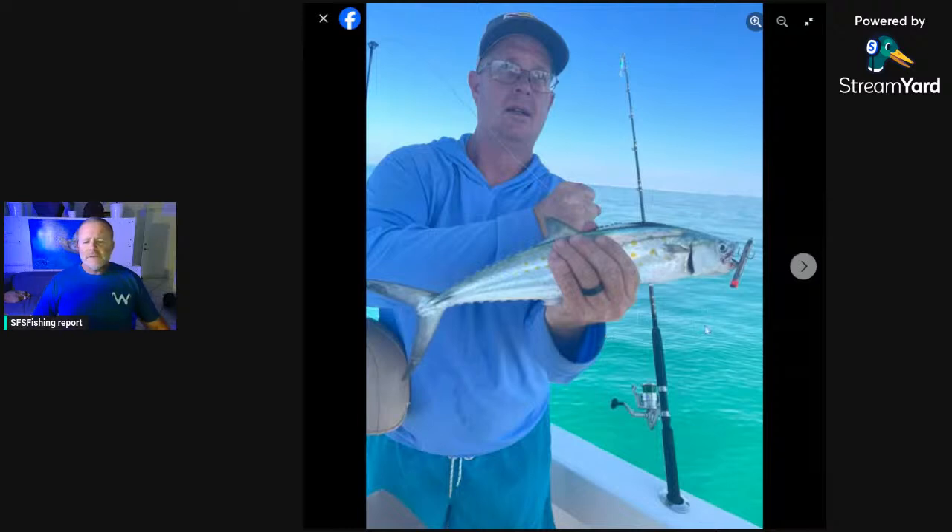Our inshore bite is pretty much the same — it's spring, everything is biting. If you go into your canals, the snook are still biting too. Now let's look at Justin's shallow inshore trip. The first fish he got is Spanish mackerel, caught on the Gotcha jig — a little bit of intel right there.